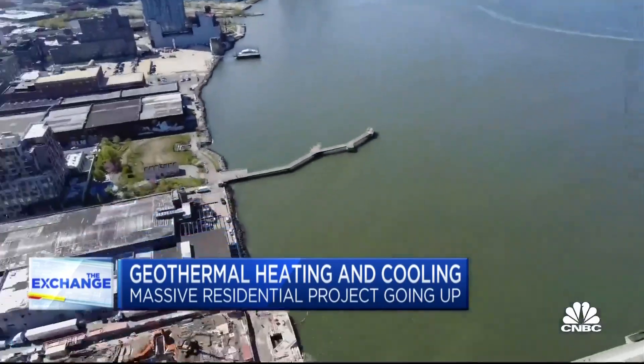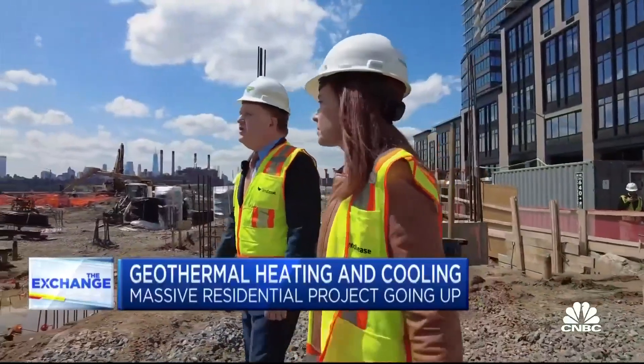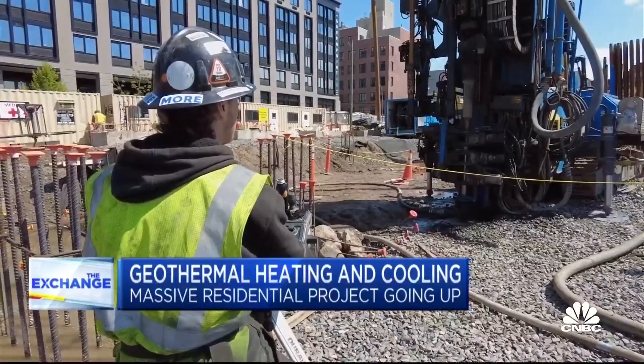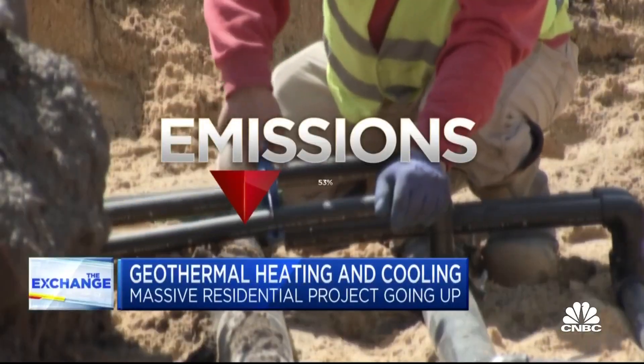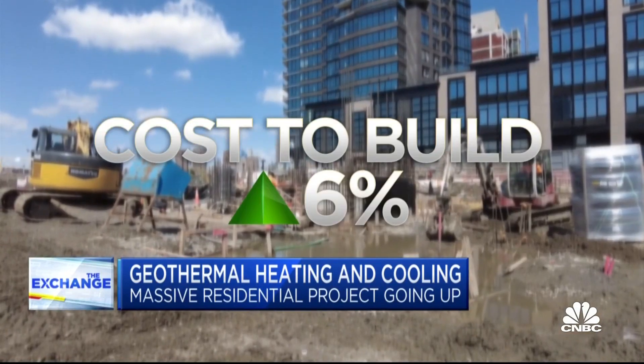The project, which takes up a full city block on the edge of the East River, will have 834 rental units across five buildings, including a 37-story tower. Using geothermal will reduce its greenhouse gas emissions by an estimated 53 percent, but it'll cost about 6 percent more to build.